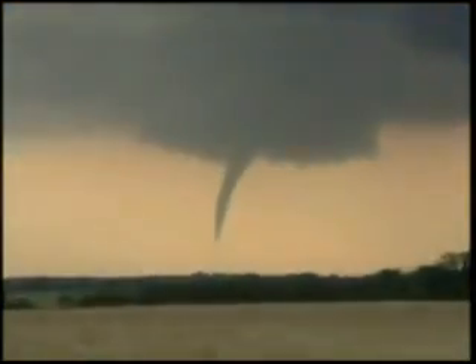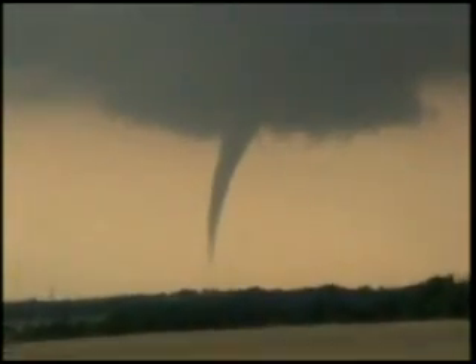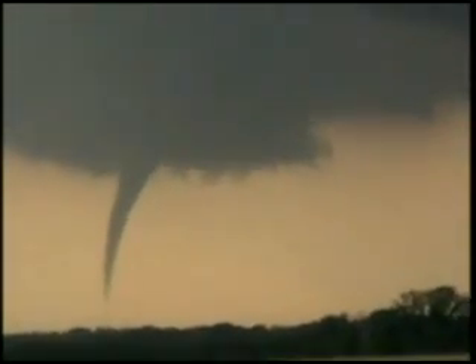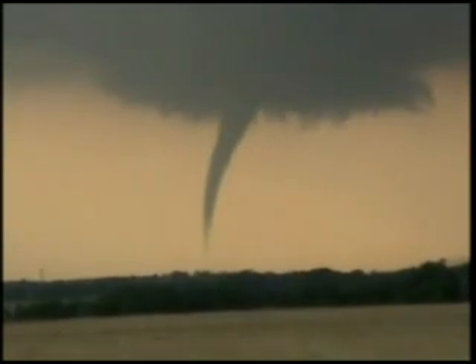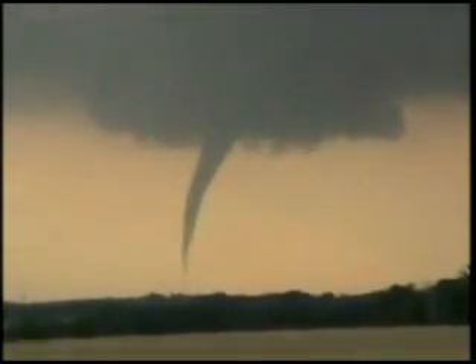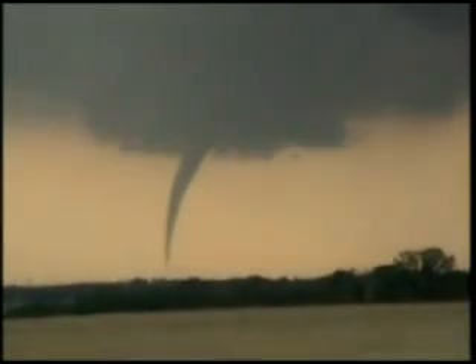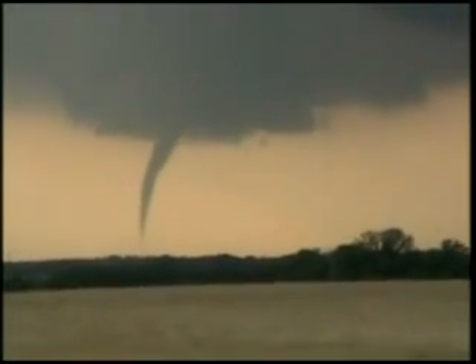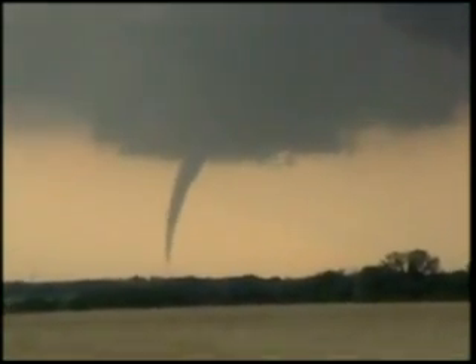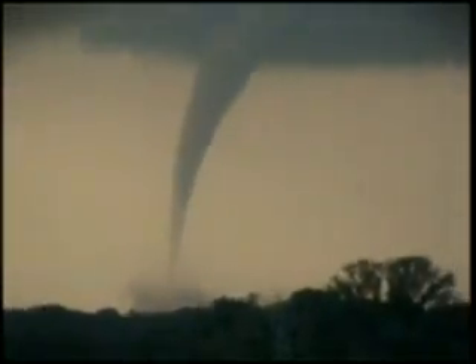Got a tornado — it's a tornado, somewhere west of Anthony. Took its time but it's down. West of Anthony, the tornado — some distance west or northwest of Anthony, probably three miles as best I can tell. Tornado west-northwest of Anthony, debris on the ground.